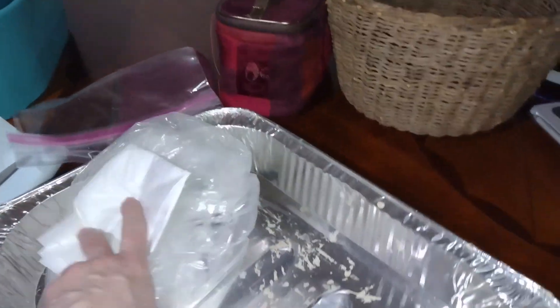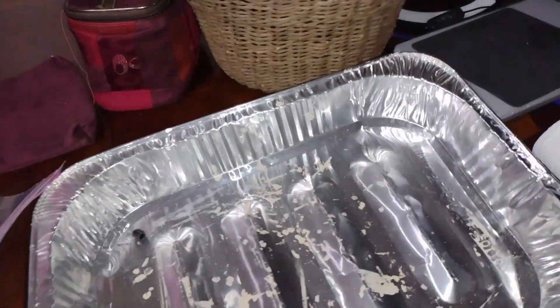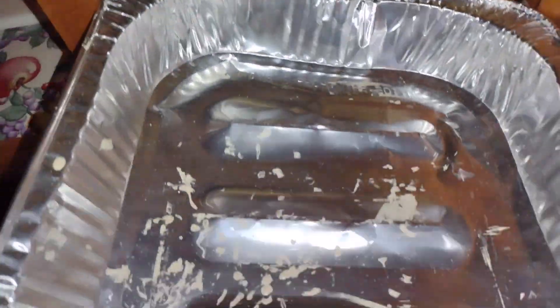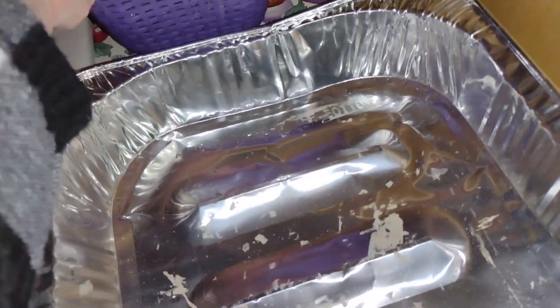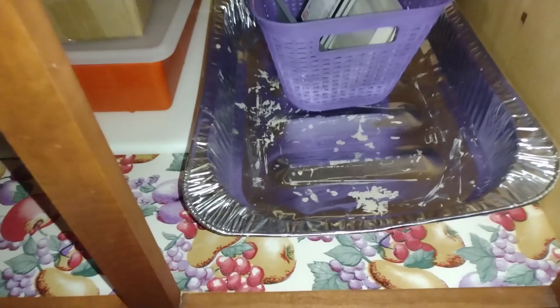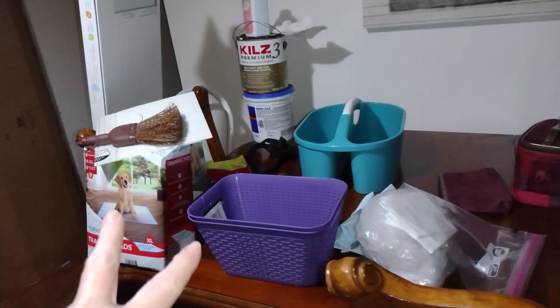Now I've got to figure out what to do with these plastic bags. I do think I'll keep this a little bit longer in case I need to do any more paint projects right now, so I will put this down here for now. Eventually, once I'm sure I'm done with my little painting things, that can go. Let me go ahead and take these down and put those up, and then we'll see what else we've got going on.